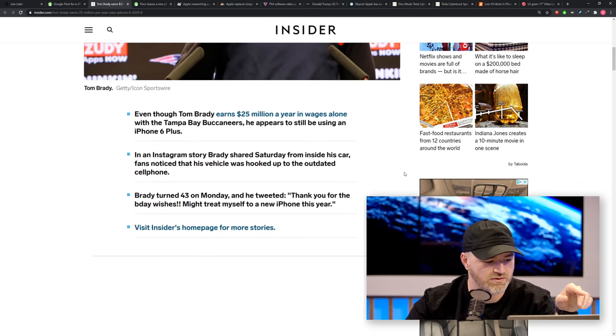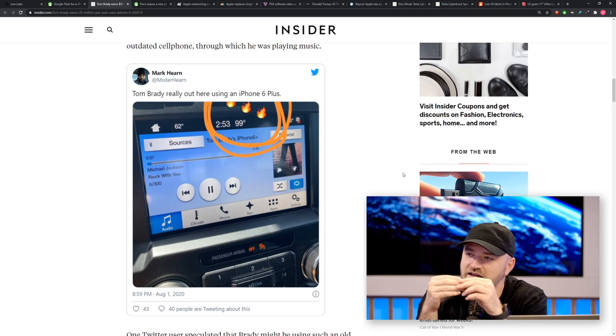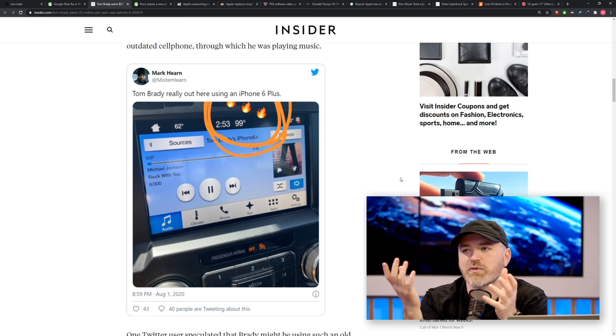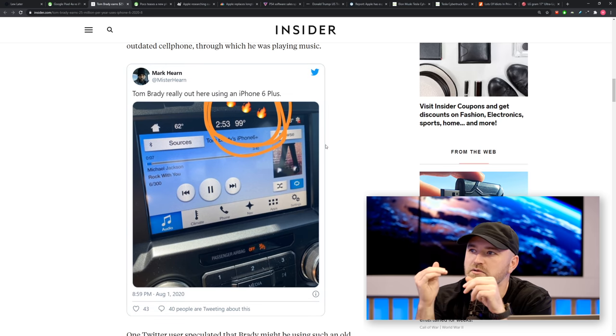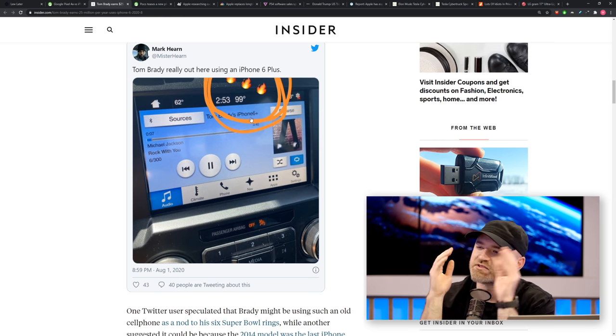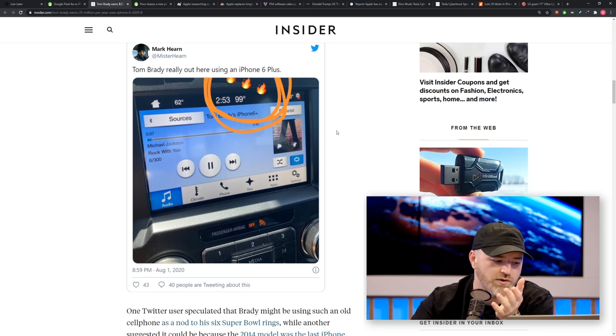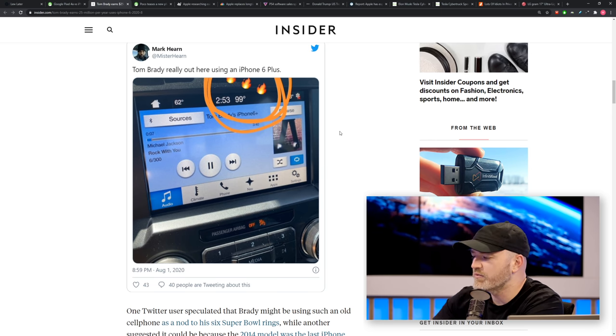Brady posted on his Instagram story showing the temperature from what looks like a Ford F-150 dash. Below the post, it showed 'Tom Brady's iPhone 6 Plus' because the interface displays which phone is connected to the audio system. People went bananas — that's a six-year-old iPhone. We often talk about people holding onto old phones to upgrade to the SE, but we didn't know we were talking about a guy making $25 million a year.